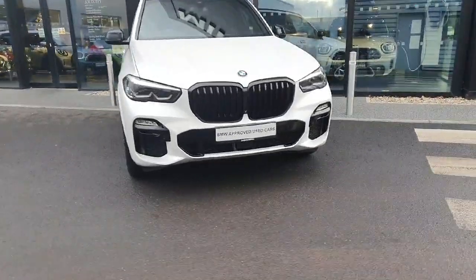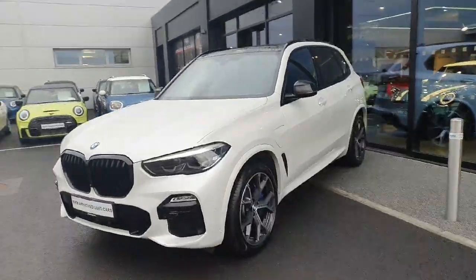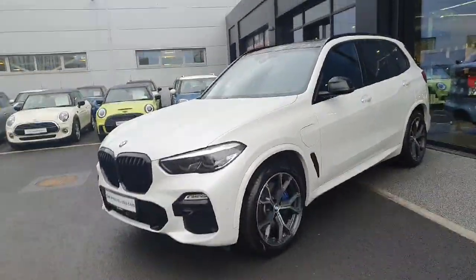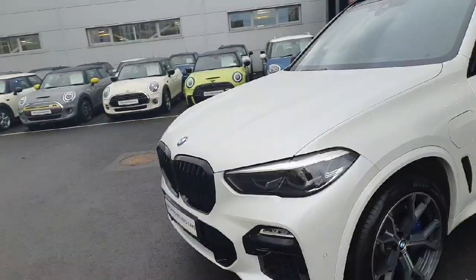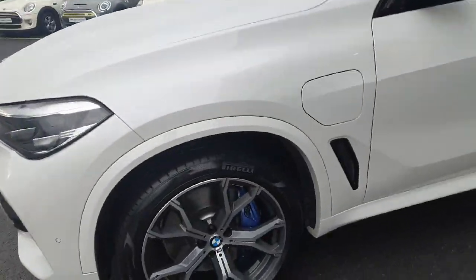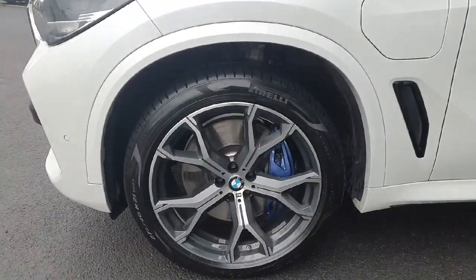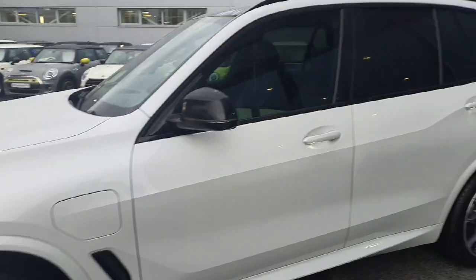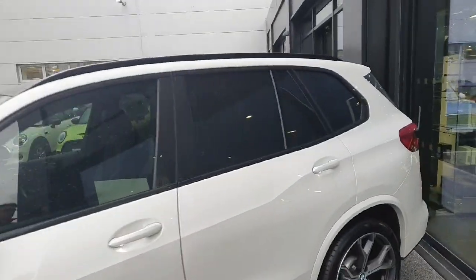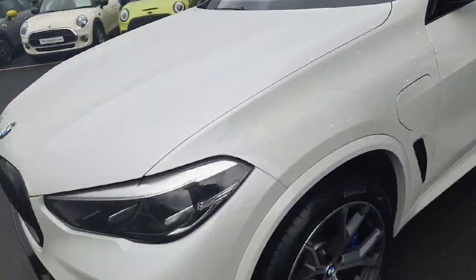Hi and welcome to Joe Duffy BMW. My name is Ben and today I'm bringing you this gorgeous white X5. This car is specced with the M Sport Pro pack, so we have the blacked out front grills, these blue brake calipers which are a lovely sporty touch behind these Y-spoke 21-inch alloys. The car also has privacy glass on the back and a few black accents which really brings it together.